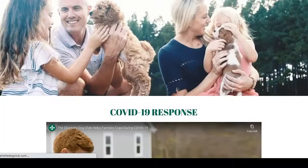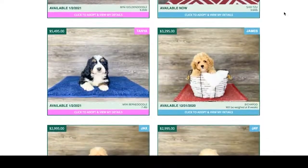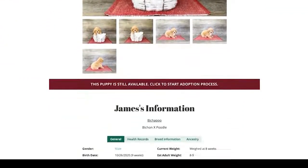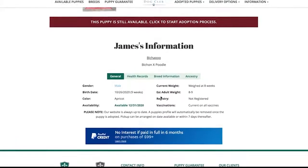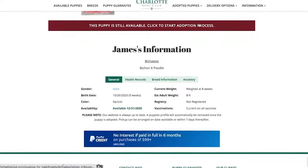If a puppy's profile is showing on our website, that puppy is still available for adoption. Click on your puppy's picture. This will take you to your puppy's profile page, where you will find important information such as date available and estimated adult size. When you are ready, click the bar that says 'This puppy is still available. Click to start adoption.'